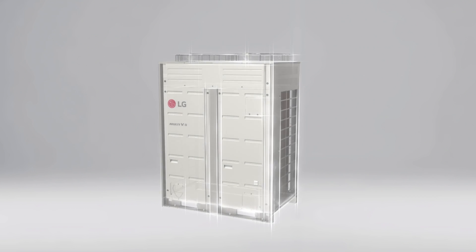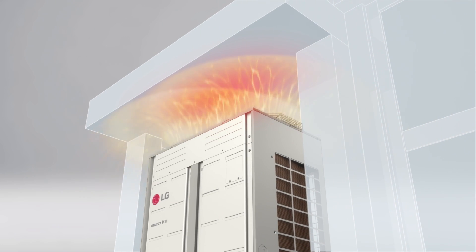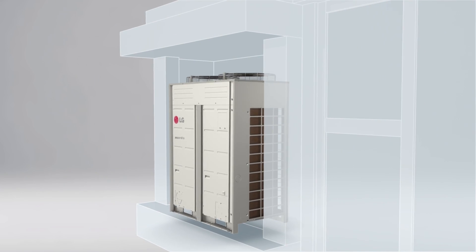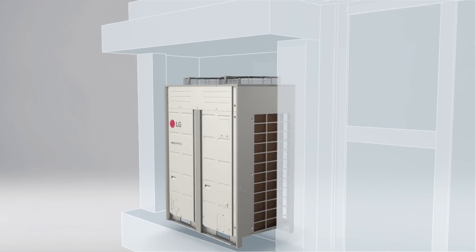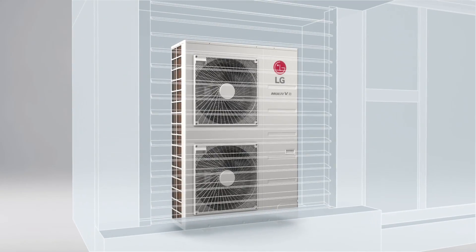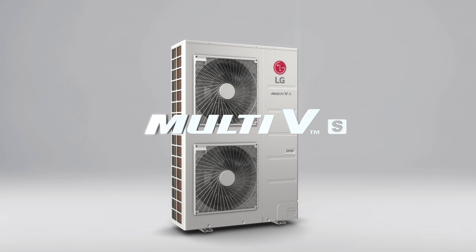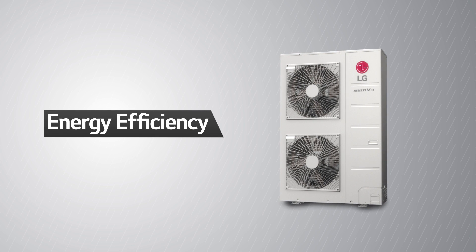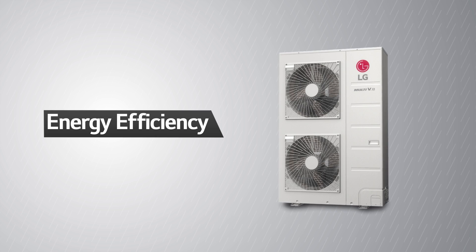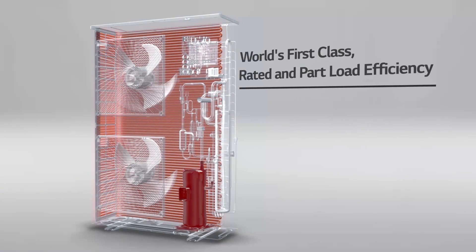Is the airflow from your top discharge air conditioning unit impeded by the ceiling, or do you have a large outdoor unit that is too bulky? If so, LG is proud to introduce the latest innovative air conditioning system: the Multi V S. In comparison to conventional VRFs, the Multi V S boasts world first-class efficiency.